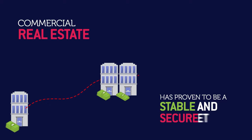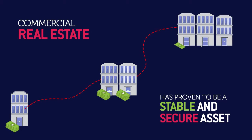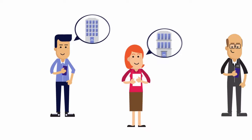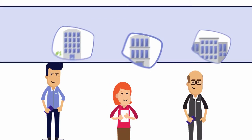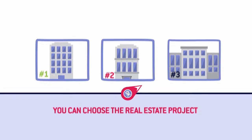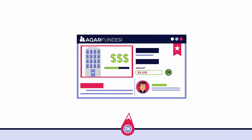Historically, commercial real estate has proven to be a stable and secure asset class that mostly wealthy investors took advantage of. Now, CarFunder provides everyday investors the opportunity to invest in commercial real estate. Moreover, you can choose the real estate project you're interested in investing in and the amount you're willing to invest.